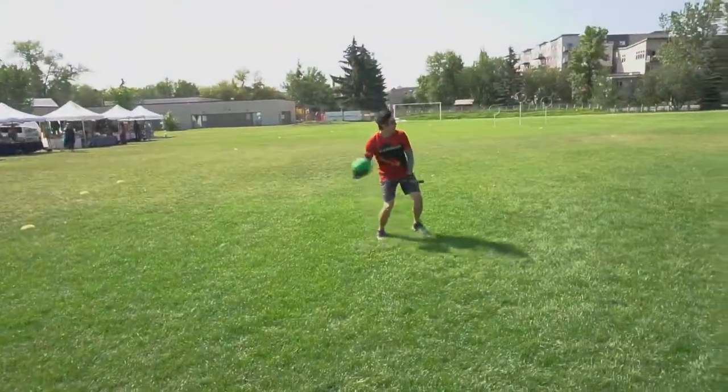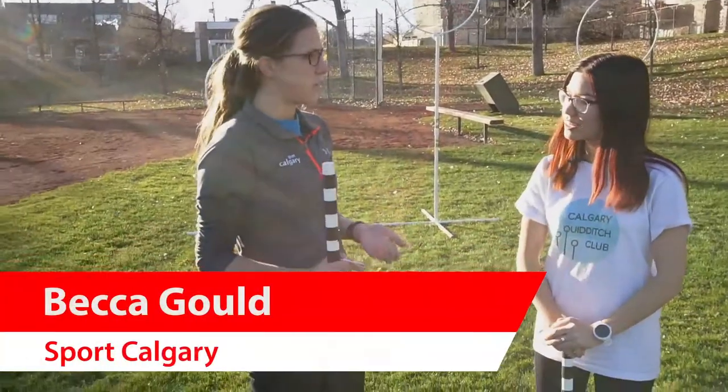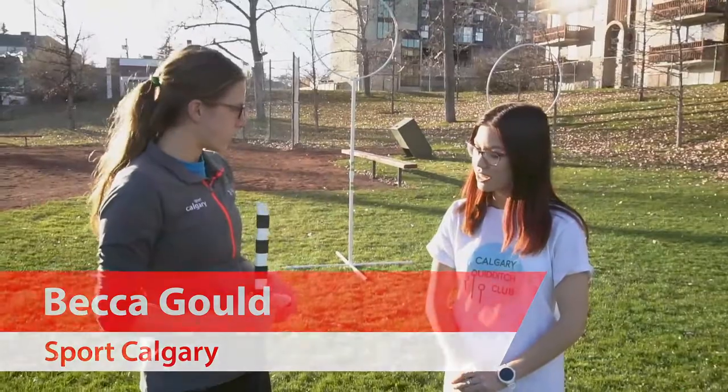We're here to talk about Quidditch, specifically the sport of Quidditch. Can you describe exactly what the sport of Quidditch is?